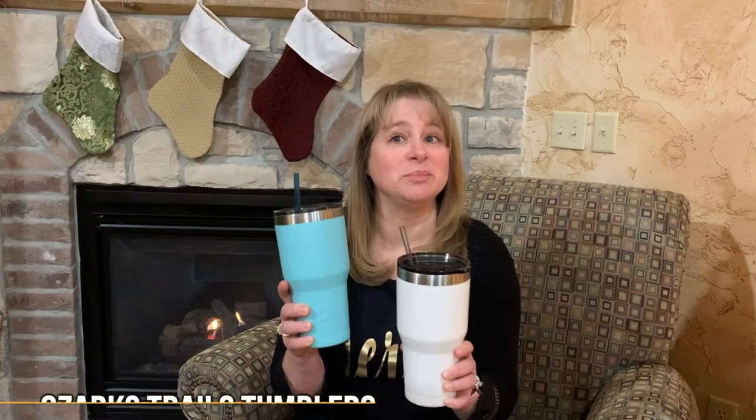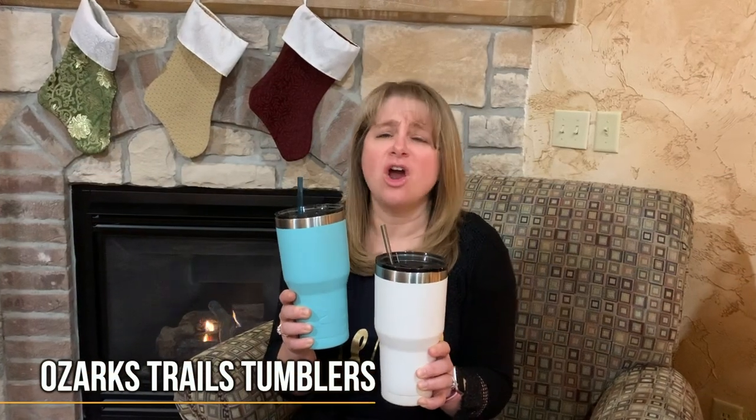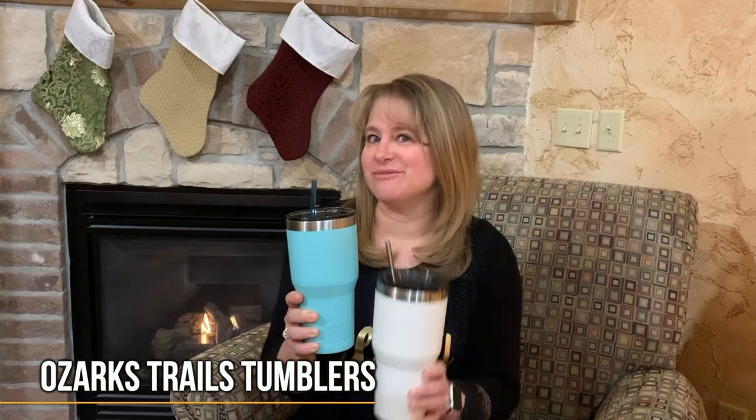First up are some tumblers and my how they work. Our drinks stay so cold it's time for a slurp. You can buy them at Walmart and they're under 10 bucks. We use them, we love them, we've had such great luck.